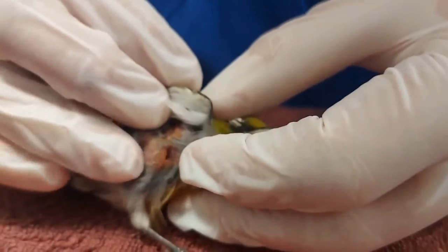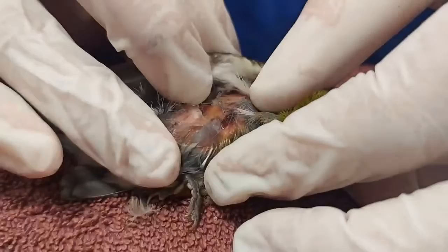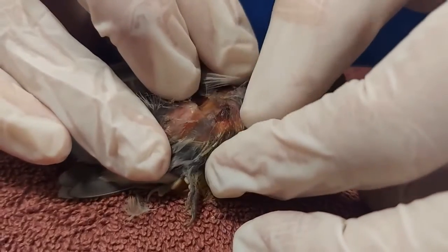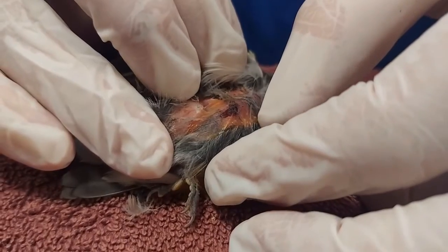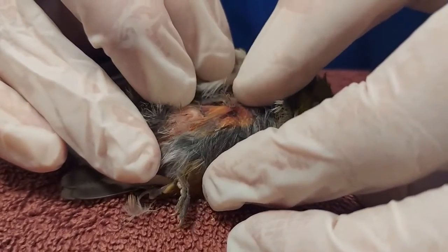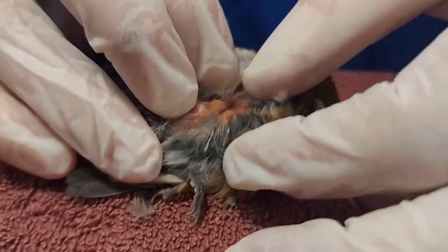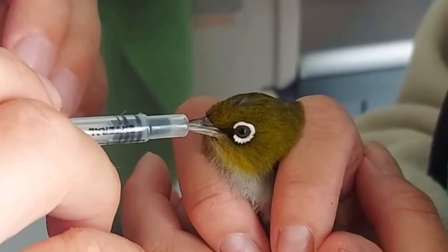So now we are checking the silvereye for other wounds generated by the cat attack. Oh, what is that? That's a puncture wound directly into the chest and abdomen. The skin is open, there's a bit of bruising and a bit of blood. So all of that is very painful and of course will carry a lot of bacteria, so it's important that we treat with antibiotics and pain management.